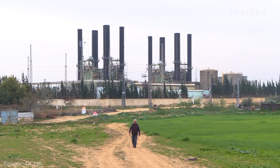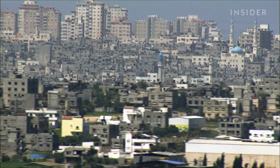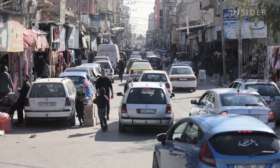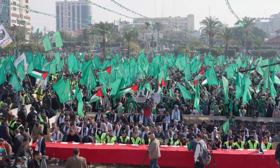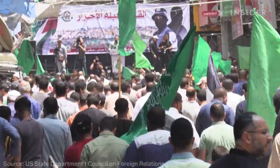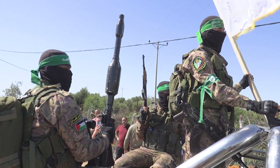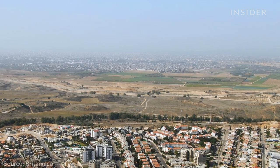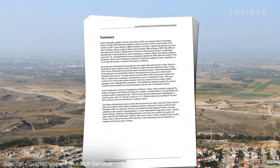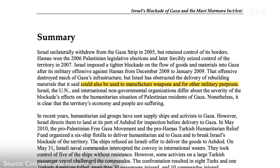The Gaza Strip is one of the most densely populated parts of the world. It's been an occupied territory since 1967. In 2007, Hamas took control of Gaza. Israel, the United States, and the European Union label it a terrorist organization. Since then, Israel has restricted the movement of people and goods in and out of the 25-mile strip of land.